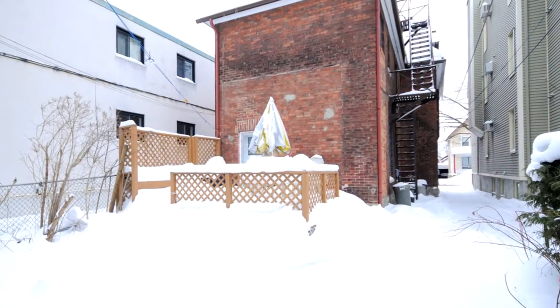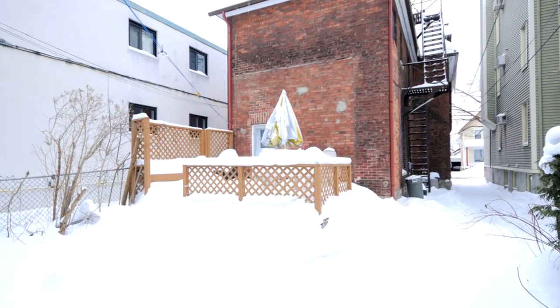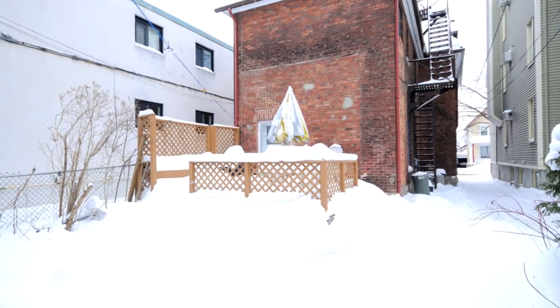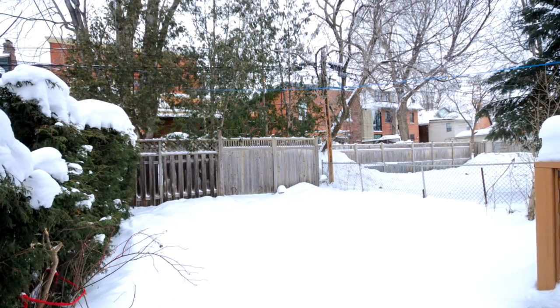It also features a full basement with an additional bathroom and laundry room, plus lots of storage and it's quite dry. Some of my favorite features are the laneway up the west side of the house that takes you to the backyard with a deck and parking, along with updates including a newer roof and newer natural gas furnace.